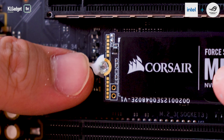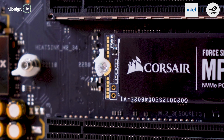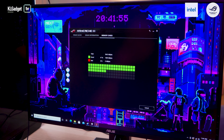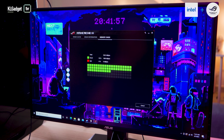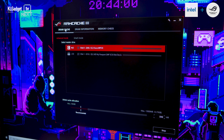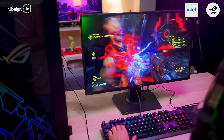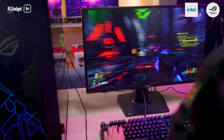They also have a Q-Latch mechanism that allows you to install your drive without the need for tools. With the ASUS RAMCache 3 software, it further boosts game launch speeds by caching games on the storage device so that you can get into the action in no time.